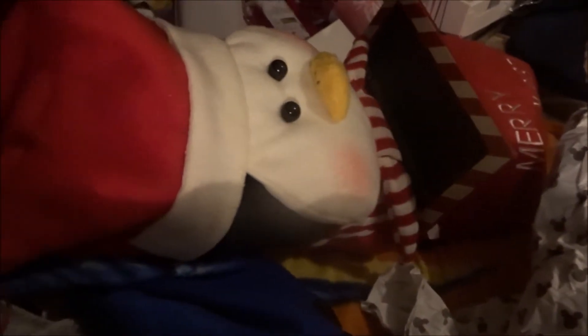Hey guys, so this video is going to be a 'What I Got in My Stocking' video for 2019. I just filmed my 'What I Got for Christmas' video, so if you want to see that in detail go watch that, which will be uploaded a couple of days after this. This is my stocking and I tried to put everything back but it just wouldn't fit, so I'm going to start on the stuff outside the stocking.